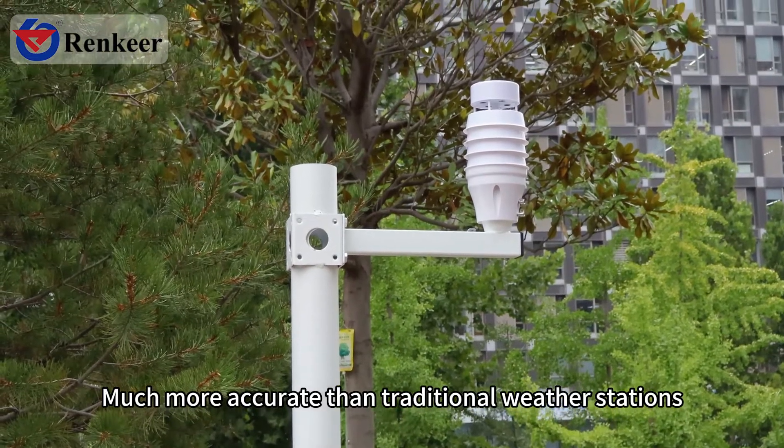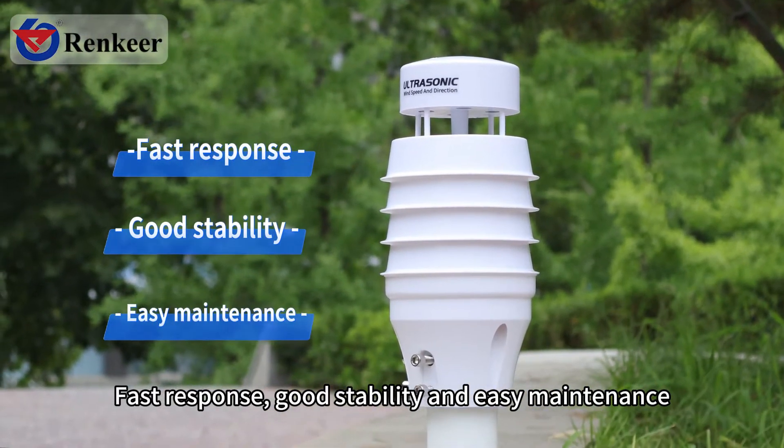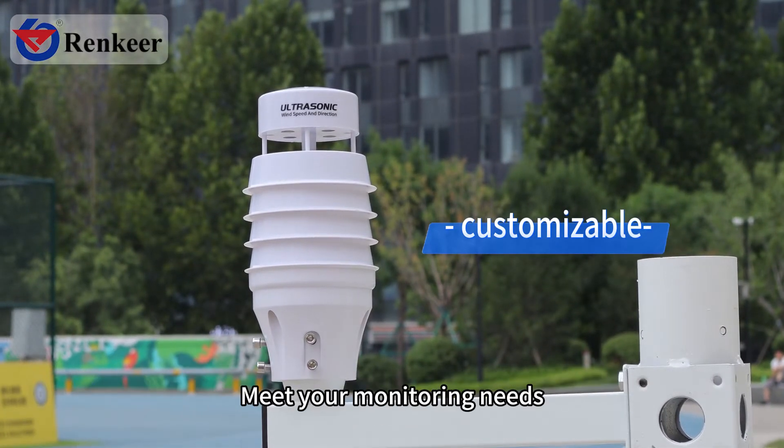Much more accurate than traditional weather stations — with fast response, good stability, and easy maintenance. We can provide customized services, from monitoring factors to power supply and transmission methods, to meet your monitoring needs.